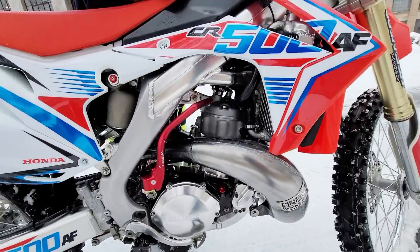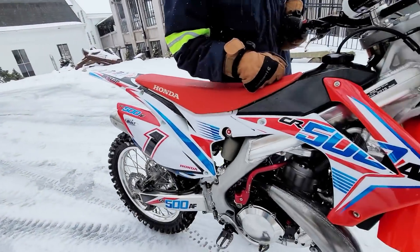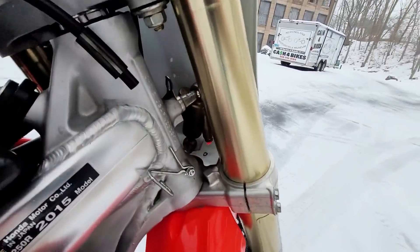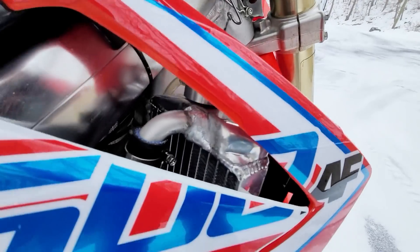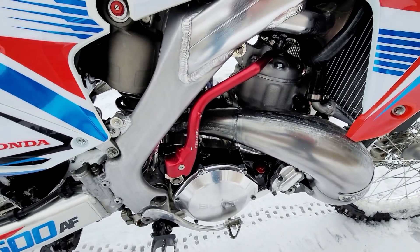We're gonna take this baby for a rip today. Unfortunately it's snowing out, so we don't want to get it dirty. It has a steering stabilizer, aluminum radiators. This is built by the best — it's got the anodized red kickstarter.